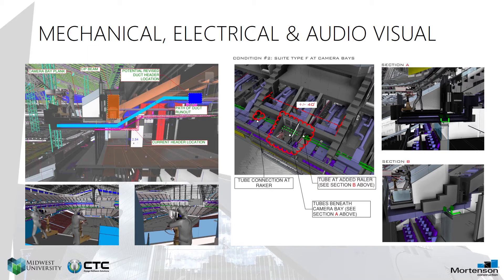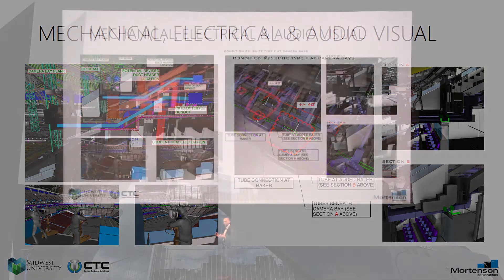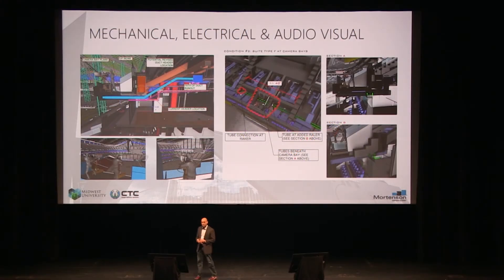We've always heard the term 3D coordination and MEP coordination. We like to talk about total building coordination, because the purpose behind why we drive this is not just to make sure things fit in confined spaces, but to make sure the design intent is met by the construction process — tying into the audio, visual, and entertainment systems, making all these things operable. That's our goal in 3D coordination: it's not just to fit, it's to make sure it's maintainable and operable.